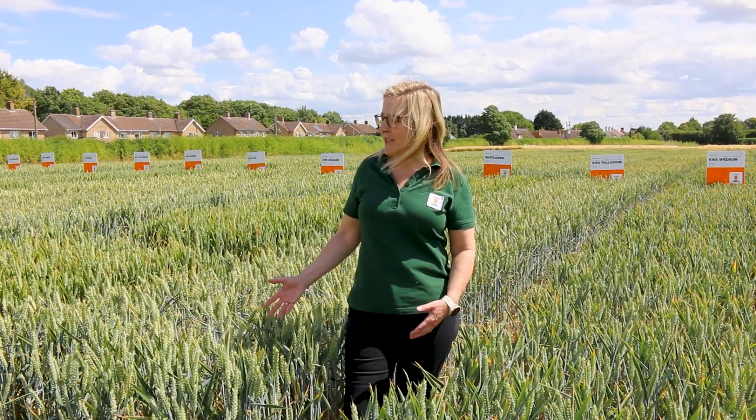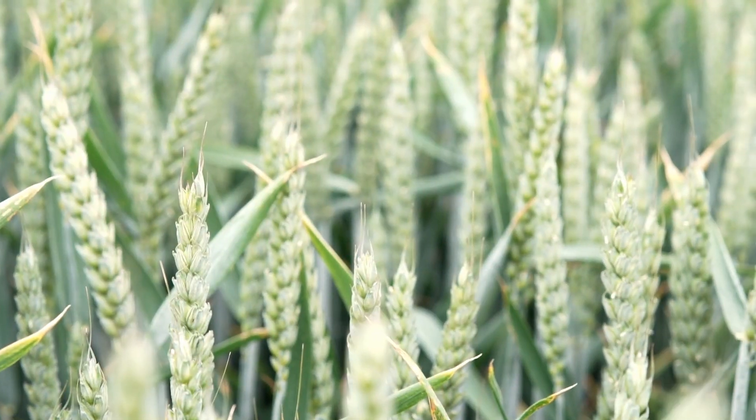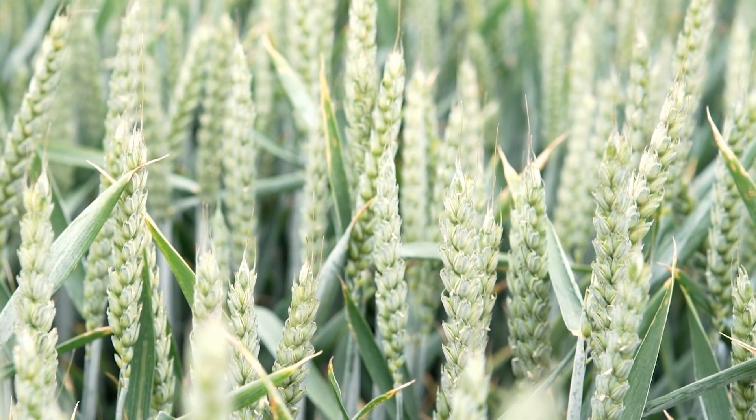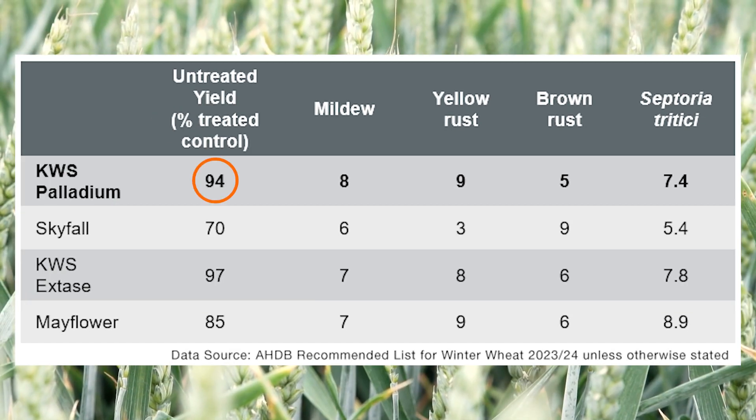We're on to our final group two from KWS — this is KWS Palladium. It was added to the list a couple of years ago and on paper it could look a bit similar to KWS 6 Days, but like Ultimatum, this variety has come from our UK breeding programme and it's really starting to find a place on farm. That's because it has fantastic untreated yield in the same way that KWS 6 Days does, and it has really good septoria resistance.